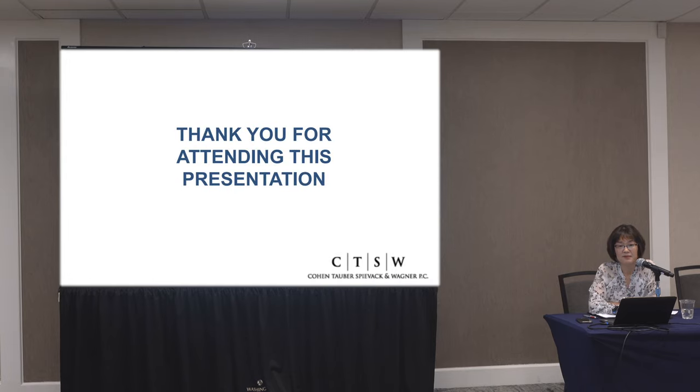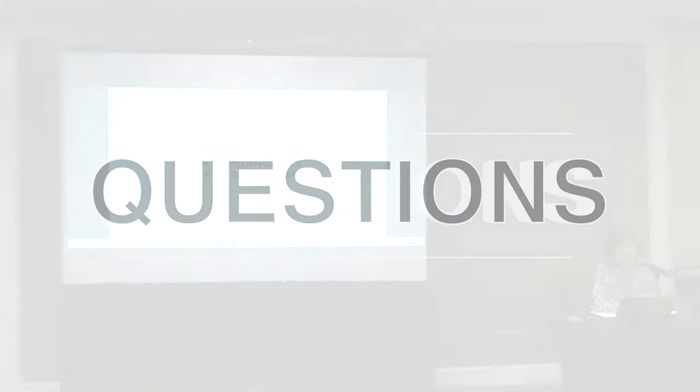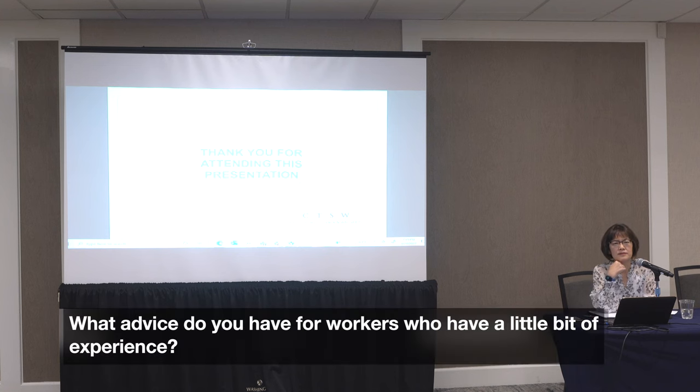That wraps up my presentation, and I'll open it up to questions. What advice do you have for workers who have a bachelor's degree and two years of experience? They could really initiate the green card conversation, right? It's harder for an Indian national or someone from China due to backlogs, and you have to know if this is a company you want to spend 10 years at.